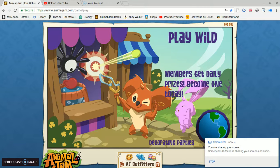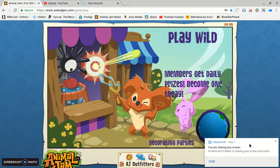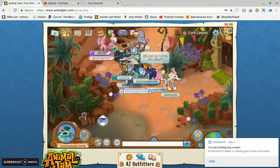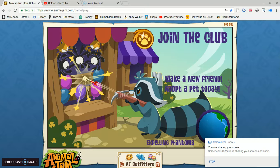How the heck did you do it? How did you download that stupid screen? I just hit download.